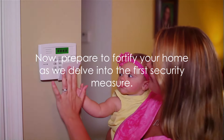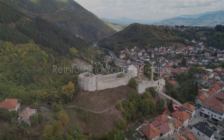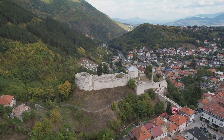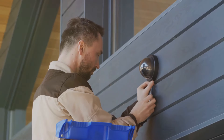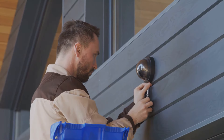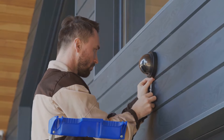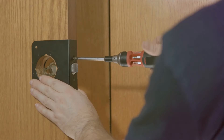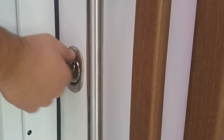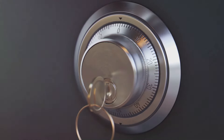Now prepare to fortify your home as we delve into the first security measure. The first line of defense is always your home's perimeter. This statement holds true whether we're talking about a castle in medieval times or a modern-day home in the suburbs. It's essential to ensure our doors and windows, the most vulnerable points in a home, are as secure as they can be. When we talk about reinforcing doors, we're not just talking about the door itself, but also the frame. A sturdy door is only as good as the frame it's mounted on. Consider upgrading to steel doors and frames for added security and durability. These materials are much harder to break through than traditional wooden doors and frames.